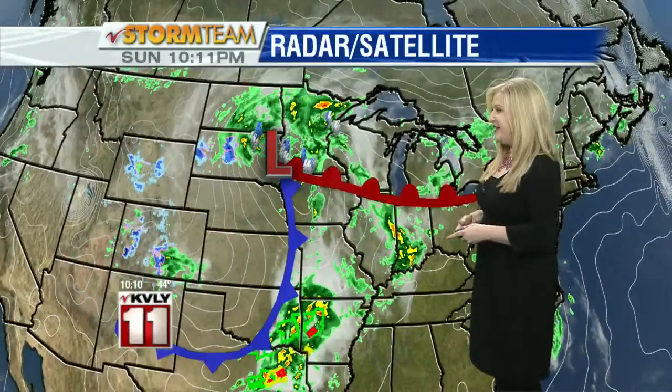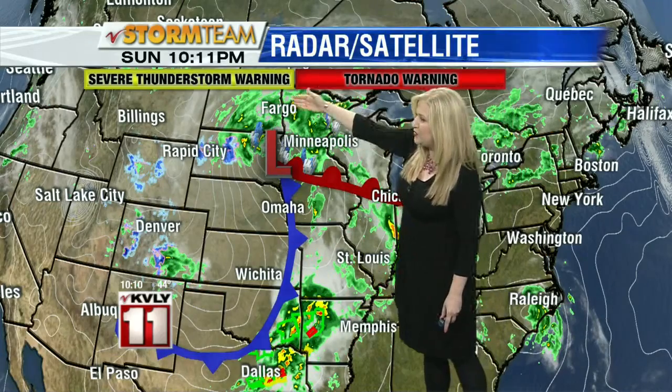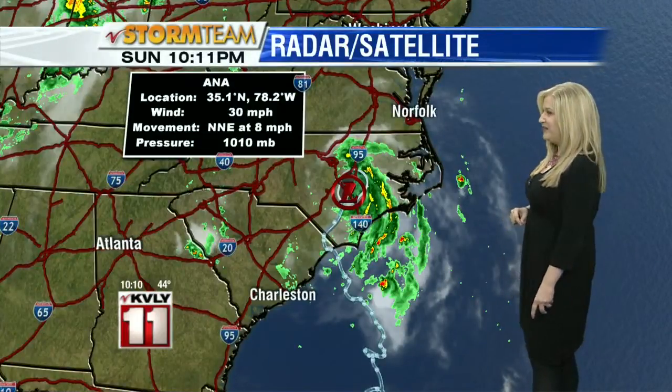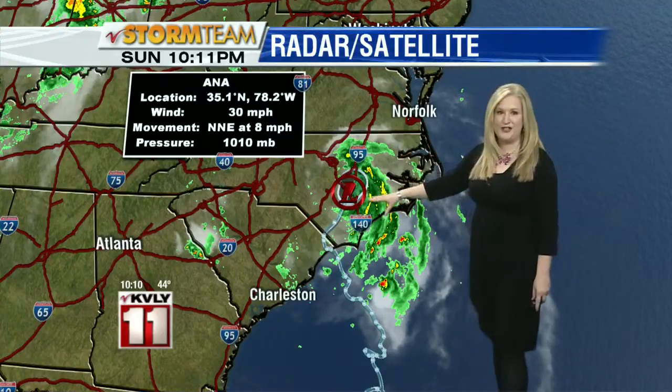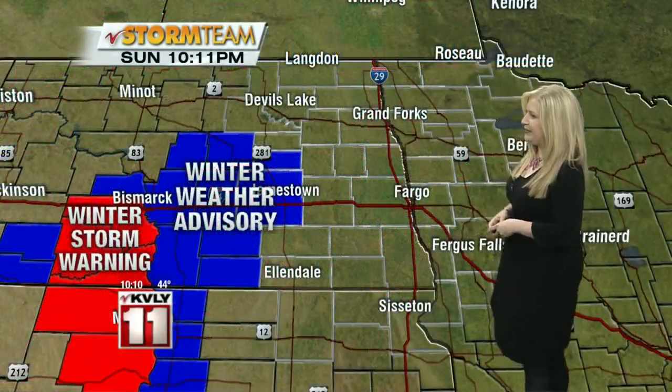So some wild weather. As we expand the view, you can see the low right here — it's going to continue moving to the north and east, and as it does, we'll see that rain and precipitation wrap around it tonight and into the day tomorrow. One other area dealing with wild weather is the Carolinas, with a tropical depression moving into the coastal region of North Carolina right now.